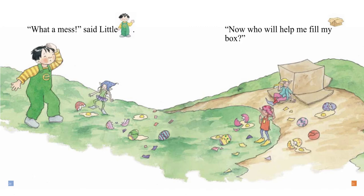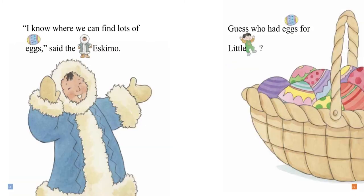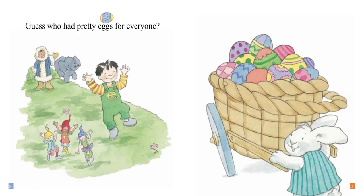"Now who will help me fill my box?" An Eskimo came by. "I will help you fill your box," said the Eskimo. "I know where we can find lots of eggs," said the Eskimo. Guess who had eggs for Little E? Guess who had pretty eggs for everyone?